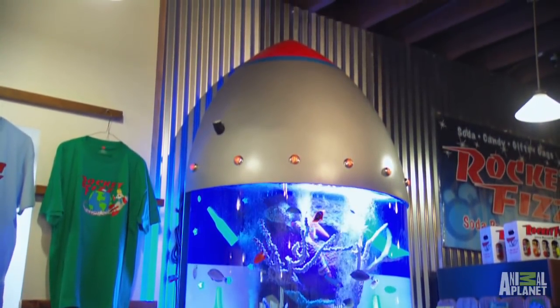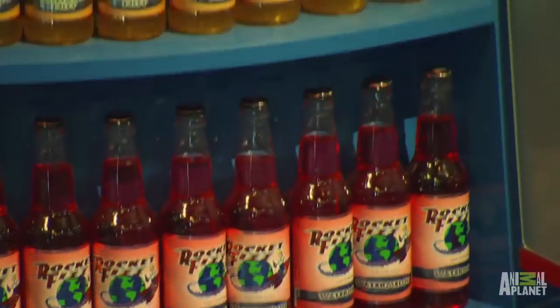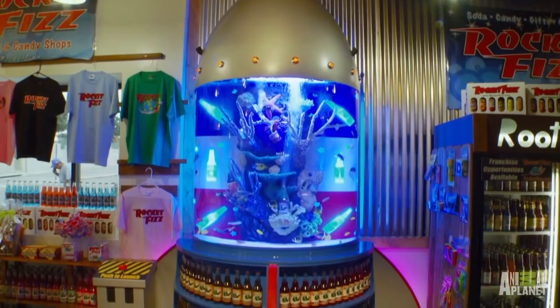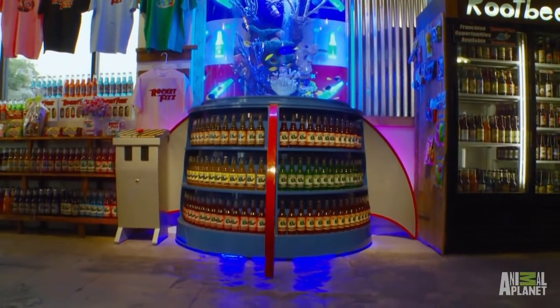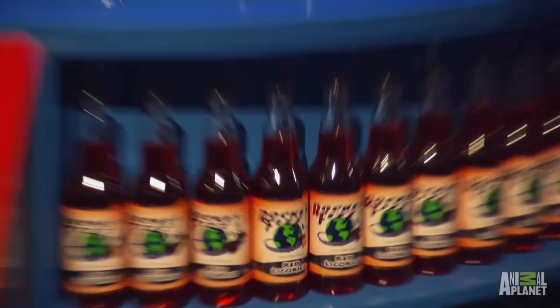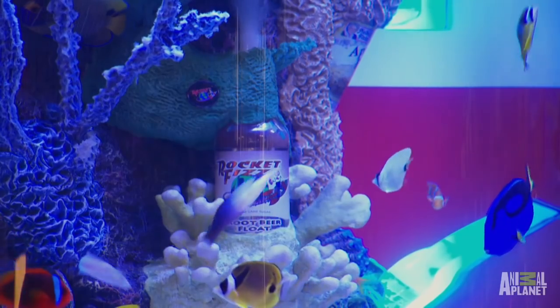You got custom lighting on the canopy. On the bottom here is your display shelf that's all built in all the way around. When we first met, you said this was like the main spot for your store. That's right. So not only did you guys gain something on your floor space, you're now gaining something to show off your product as well. It's beautiful.